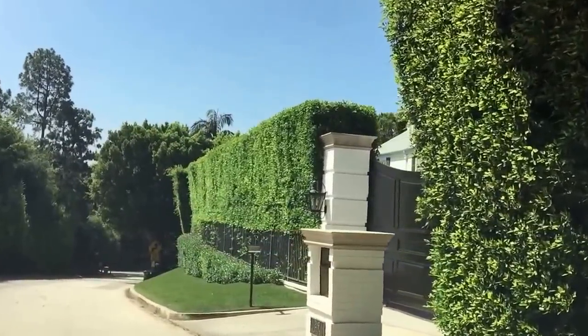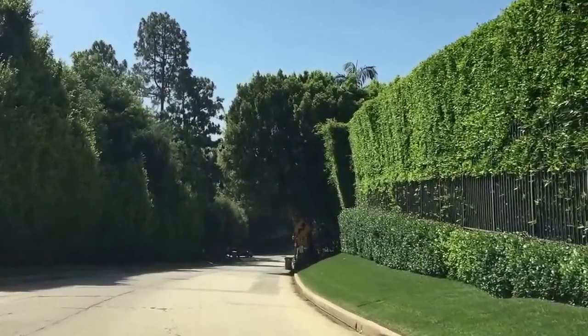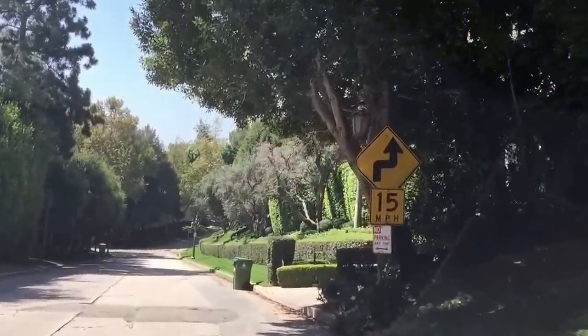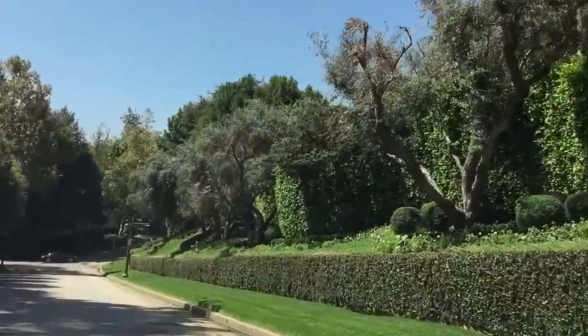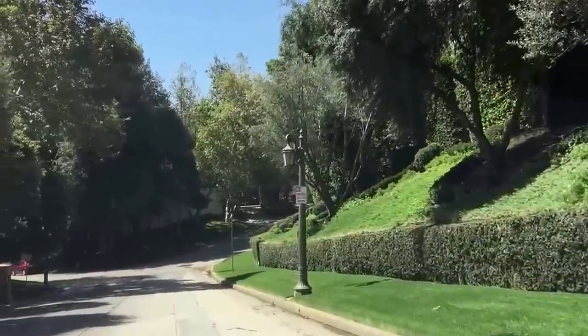This house here at 219 Mapleton — a beautiful newer construction in traditional style — sold back in 2009 for $13.2 million. Today it's probably worth $18 to $20 million pretty easily. One of the keys to Holmby Hills is lots of hedges, lots of gates, lots of privacy. Buyers who live in these areas really like having all that privacy.